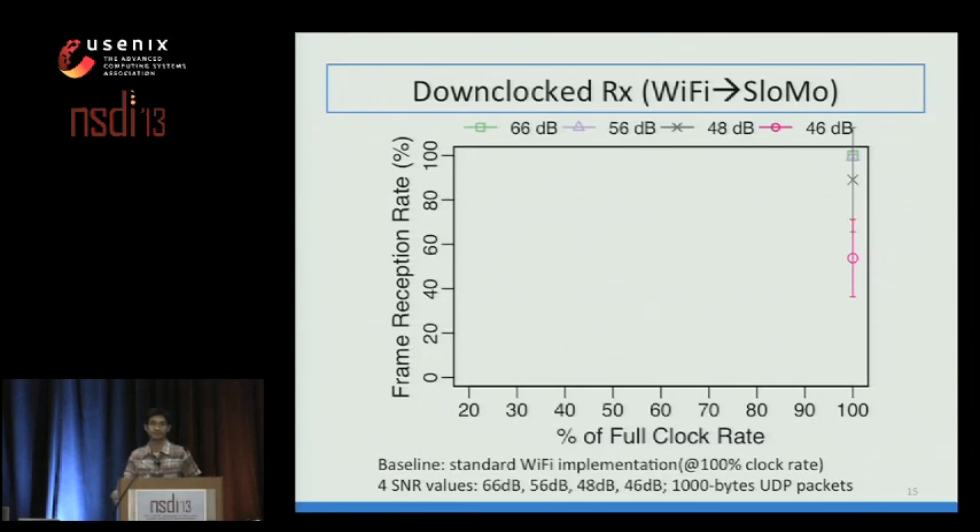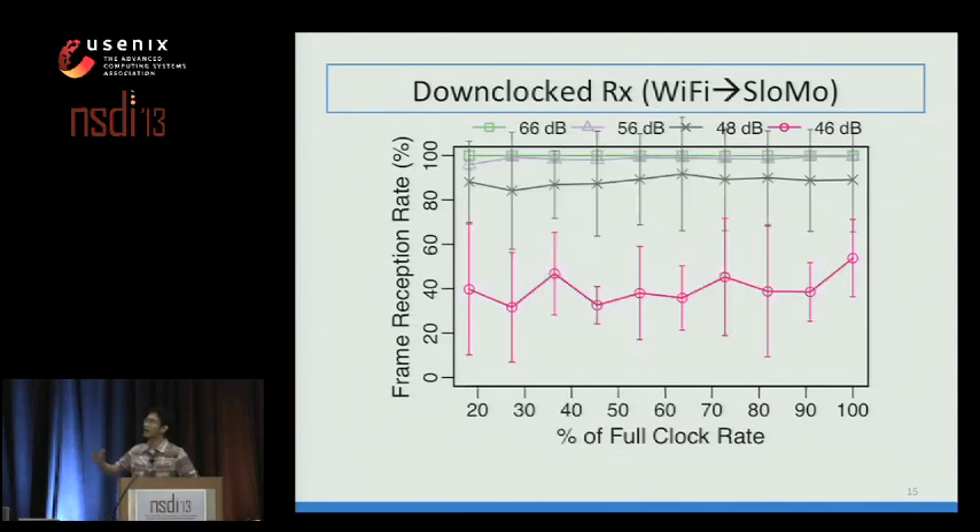In the first microbenchmark, we ask: does downclocked reception work, and how much worse is it compared to standard Wi-Fi? We repeat the experiment for different SNRs. The x-axis shows percentage of full clock rate and the y-axis shows frame reception rate. With good SNR, there is almost no difference between standard Wi-Fi and slow-mo at all downclocking rates. With bad SNR, standard Wi-Fi achieves 53% frame reception rate, while slow-mo at the slowest clock rate achieves 40%—only 23% worse than standard Wi-Fi.